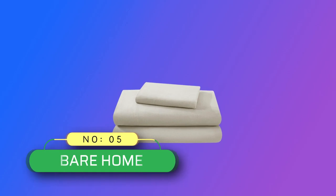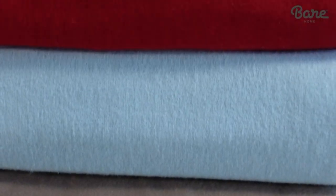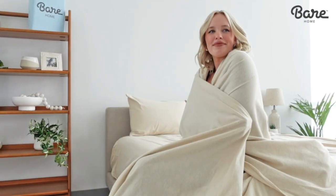Number 5: Bare Home Flannel Sheets Made in USA. These thick and fuzzy sheets are made from tightly woven, high-quality flannel. Comfort, plush, cozy, and densely woven cotton means you'll stay toasty warm this coming winter.